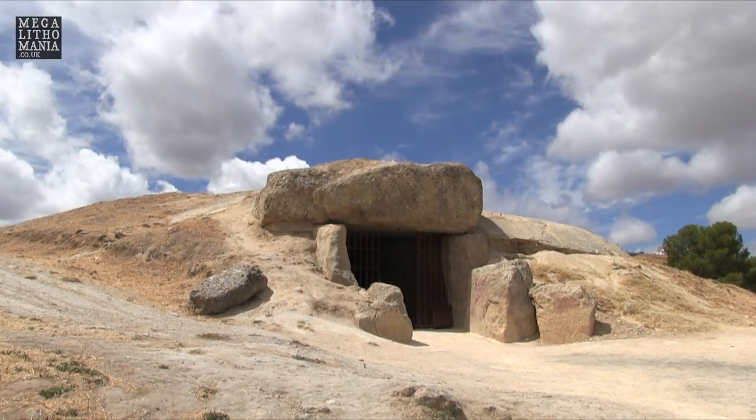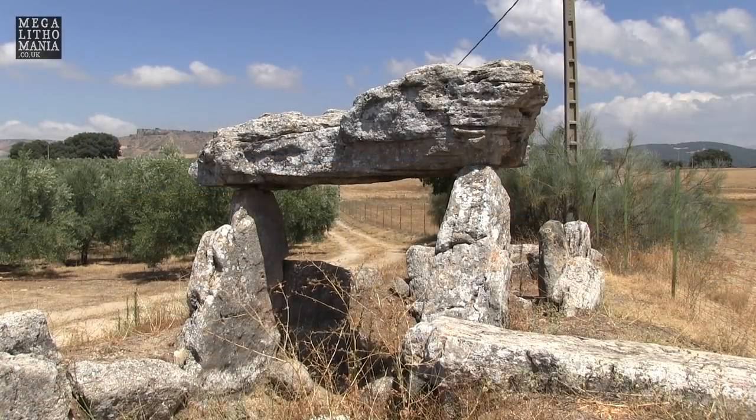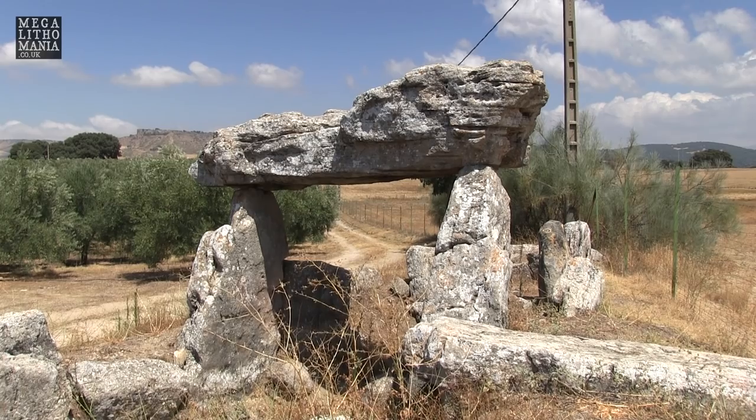I'm just very impressed with these sites here in Spain — they've kind of surprised me. I didn't realize the stones would be so large, especially in the Menga dolmen. But also it looks like they had a technology here and they were working with the energies in the local landscape.